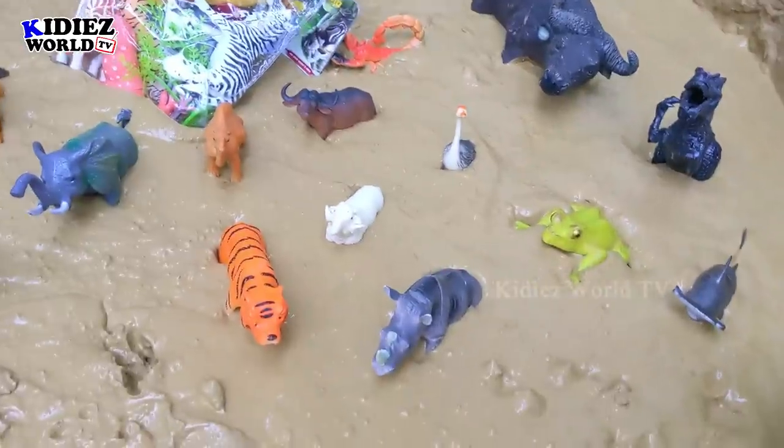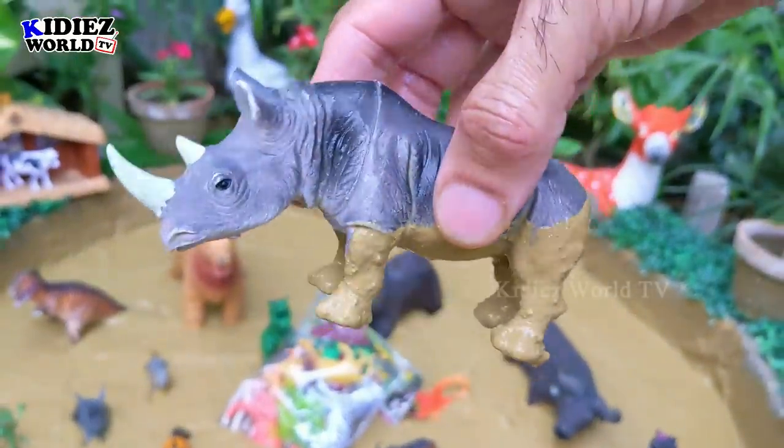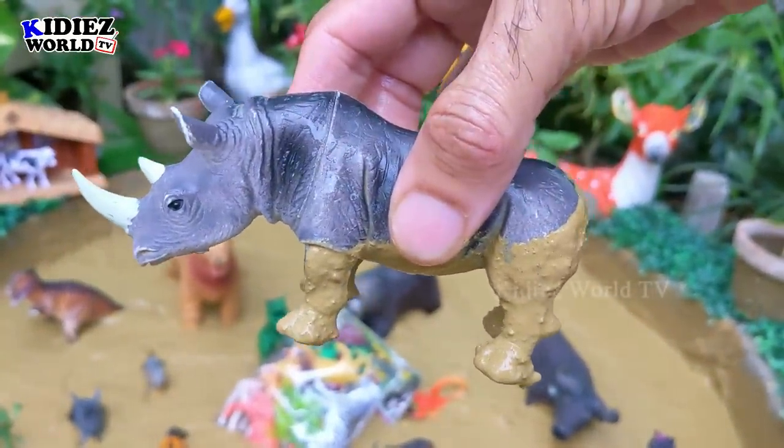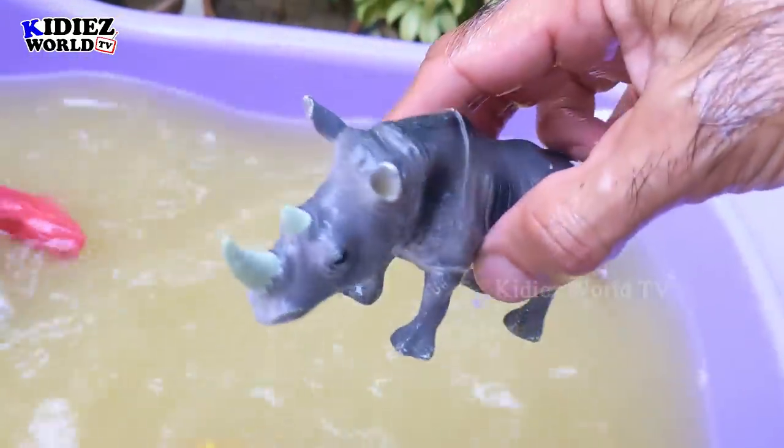Let's check out the next one. The next one we have is rhinoceros — the African beauty, the mighty big and huge one. Here we go — rhinoceros!